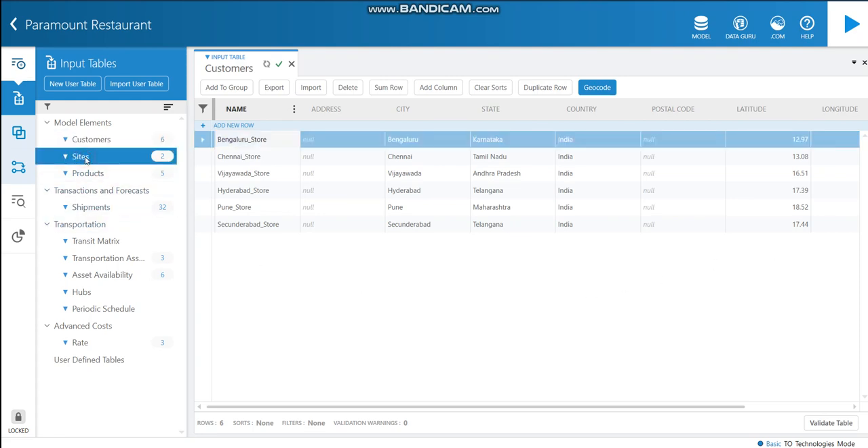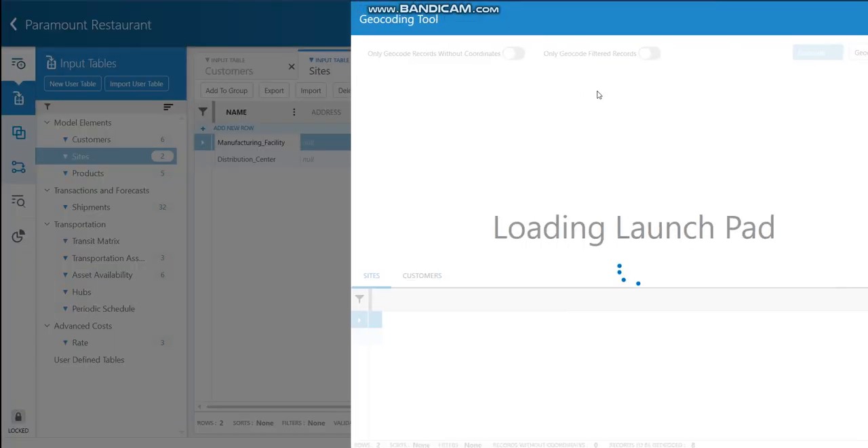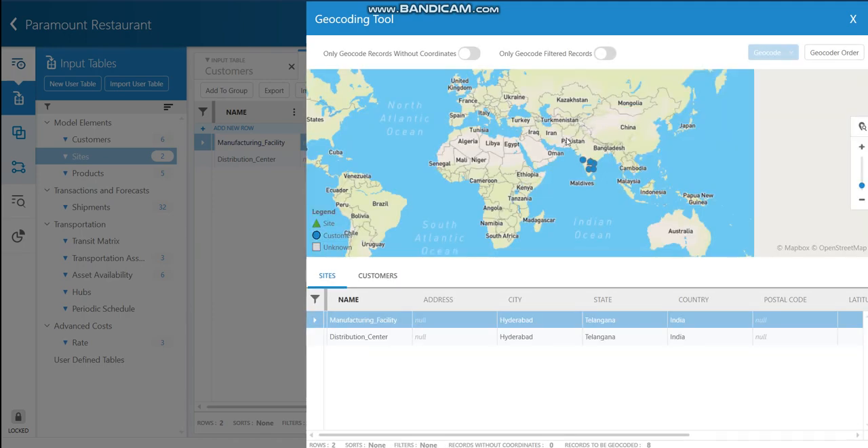Let's move to the sites table. The company owns the manufacturing facility and the distribution center in Hyderabad city, and these are the sites according to the supply chain model. I have entered the city, state, country, latitude, and longitude of the sites as well. This is the geocode view of the model. As you can see, all the customers and sites are located in India. The green triangles indicate the sites, while the blue triangles indicate the customers.